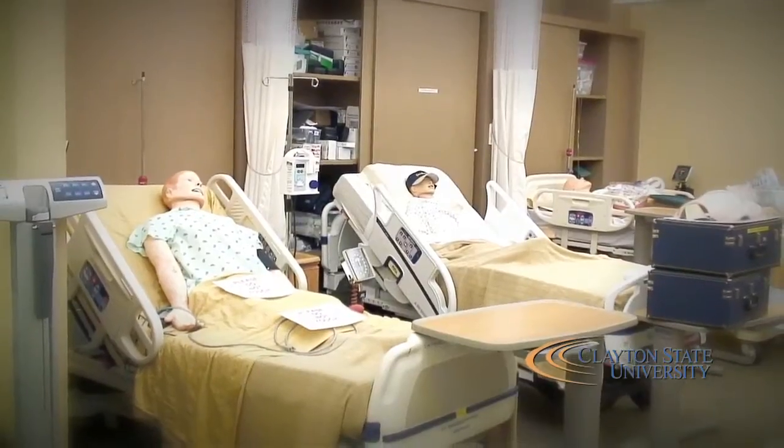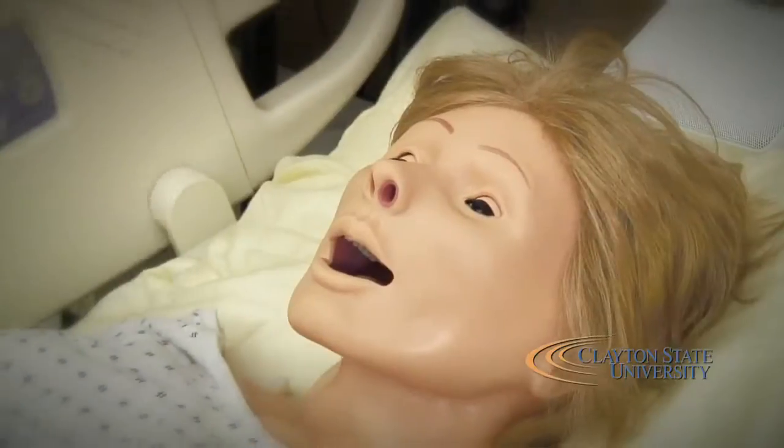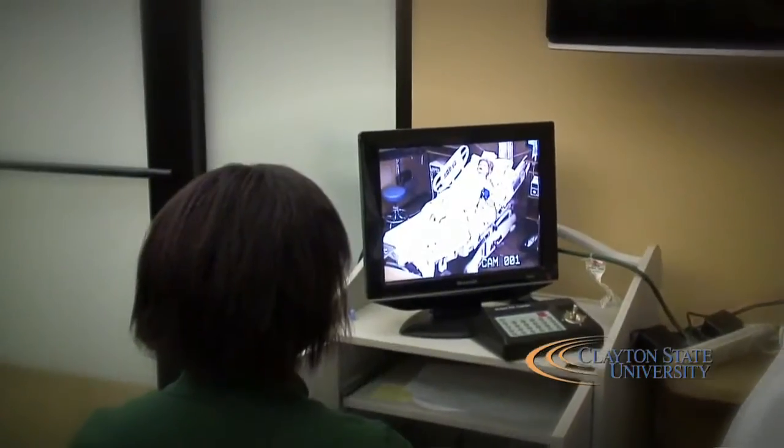One of the big things is we are really on the cutting edge with the simulation lab that we have. We have a brand new simulation laboratory that now consists of three rooms that were renovated. Dr. Lisa Eichelberger has been real innovative in getting the latest equipment.